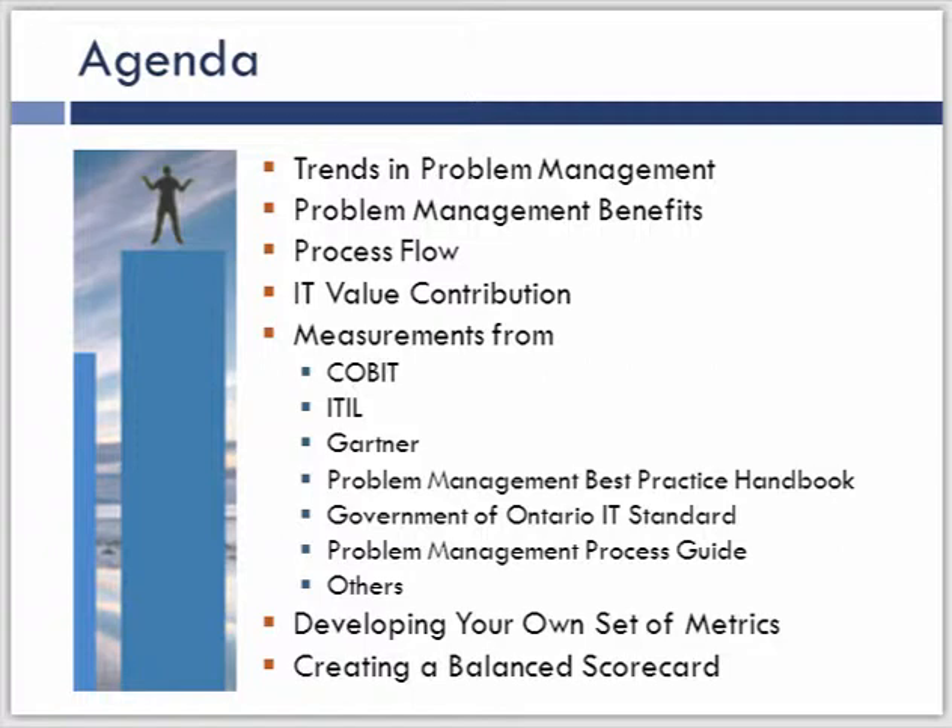The key here is to understand what we can measure — what is possible out there, what should we be measuring within problem management. Then you can take this list of metrics and look at what's possible to measure in your environment and develop your own set of core metrics to drive the problem management process. If we were looking at the ITIL seven-step improvement process, this presentation is really around step one: what should we measure? From that point, it's up to you to develop your own set of metrics and create a presentation of that information that's meaningful for your particular audience.